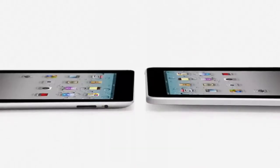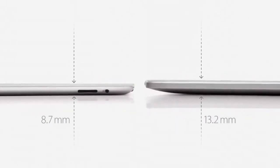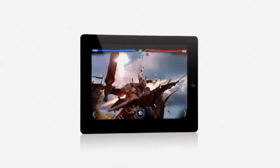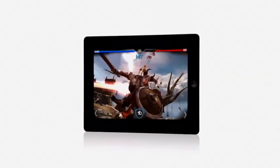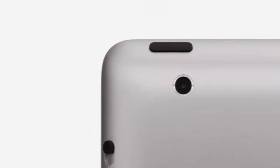iPad 2 really builds on the success of the original iPad. It's a third thinner and up to 15% lighter. It has an all-new dual-core A5 chip, which is up to twice as fast with up to nine times the graphics performance. We built in a front-facing camera for FaceTime and Photobooth and a rear-facing camera that shoots HD video, and we've been able to do all of this while still maintaining up to 10 hours of battery life.